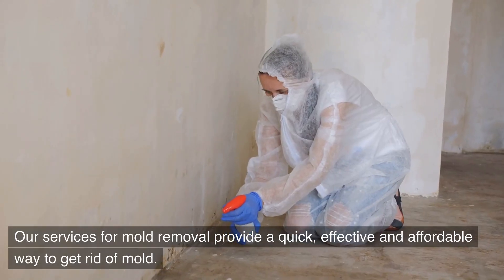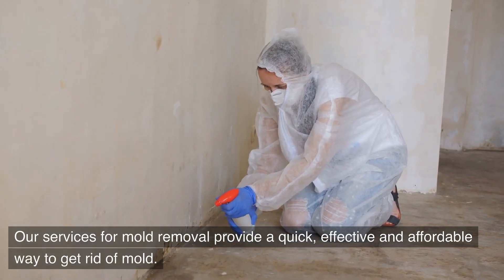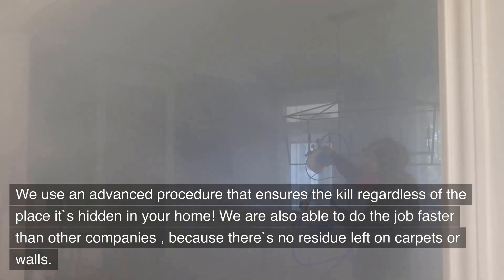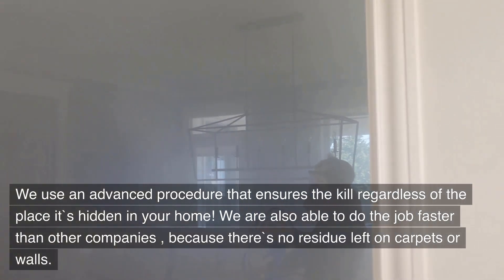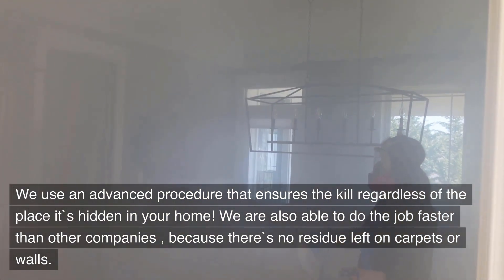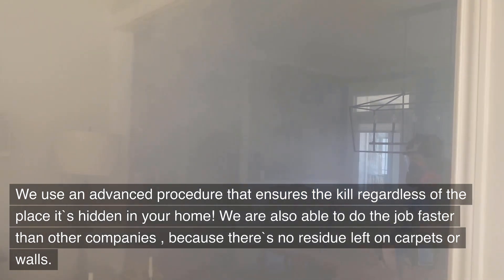Our services for mold removal provide a quick, effective, and affordable way to get rid of mold. We use an advanced procedure that ensures the kill regardless of where it's hidden in your home. We are also able to do the job faster than other companies because there's no residue left on carpets or walls.